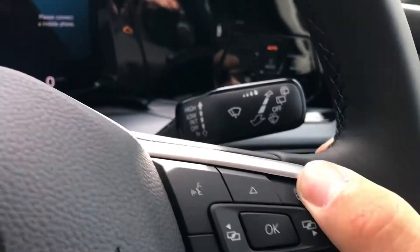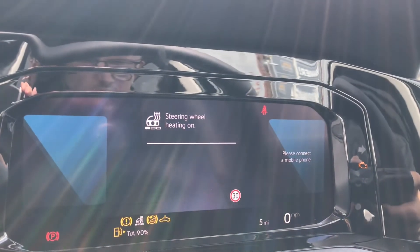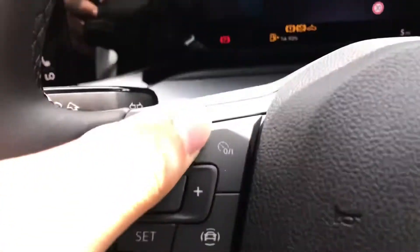Now the steering wheel has a heated functionality — you simply press it once to activate and you can go between the different intensity levels of the heat to keep yourself nice and warm on those cold winter drives, especially when you've got cold fingers.